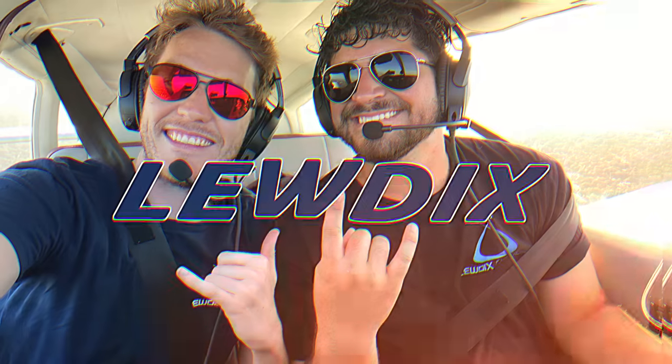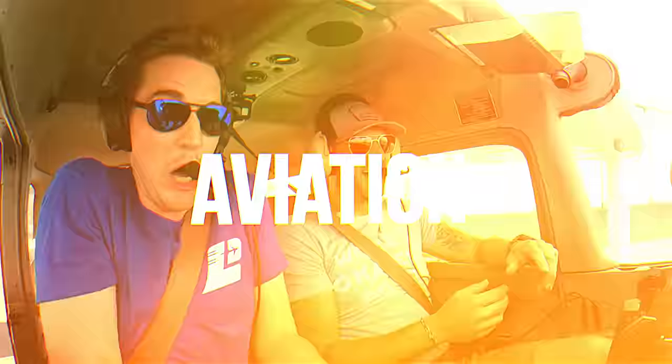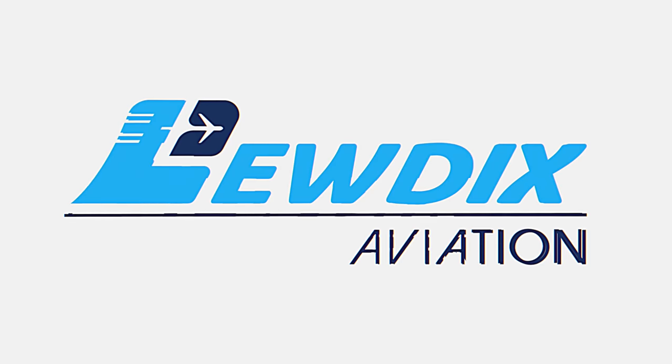Welcome to Lou Dick's Aviation, the home of fun-filled aviation videos. I invite you to like, subscribe and enjoy the flight as I welcome you to the sky.